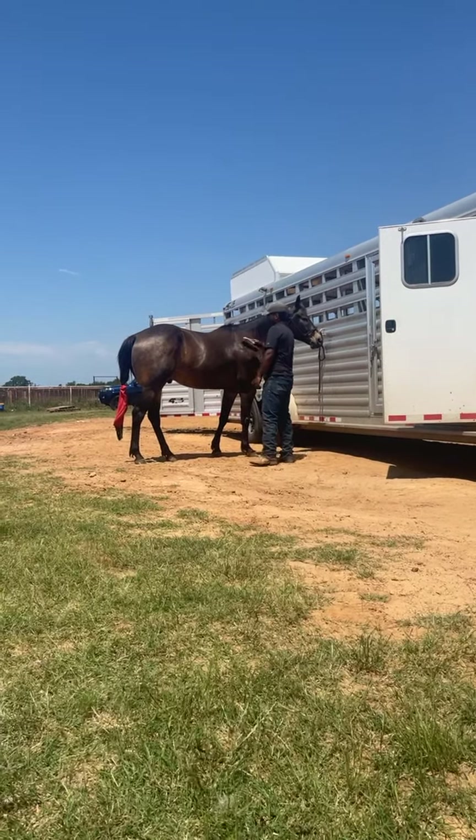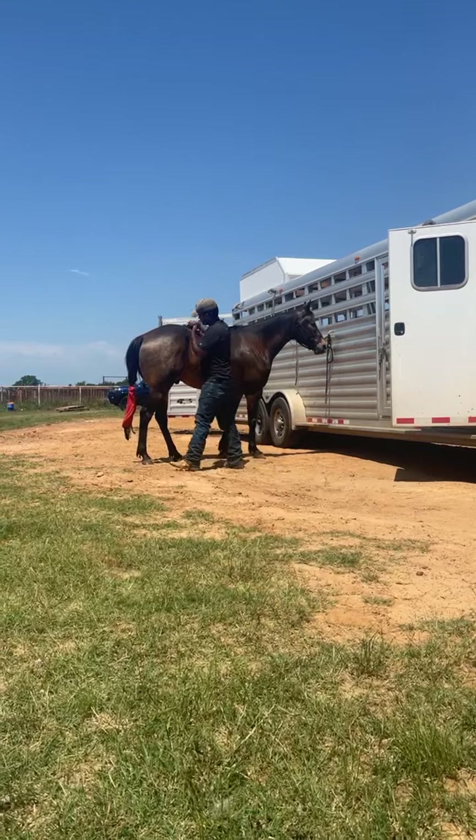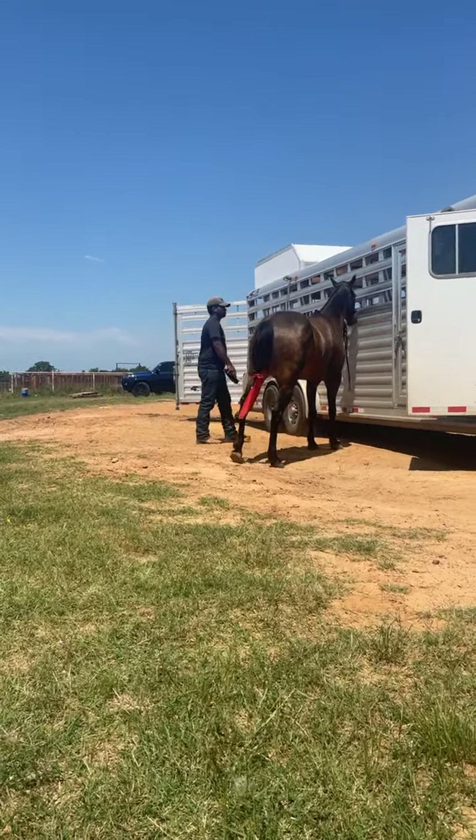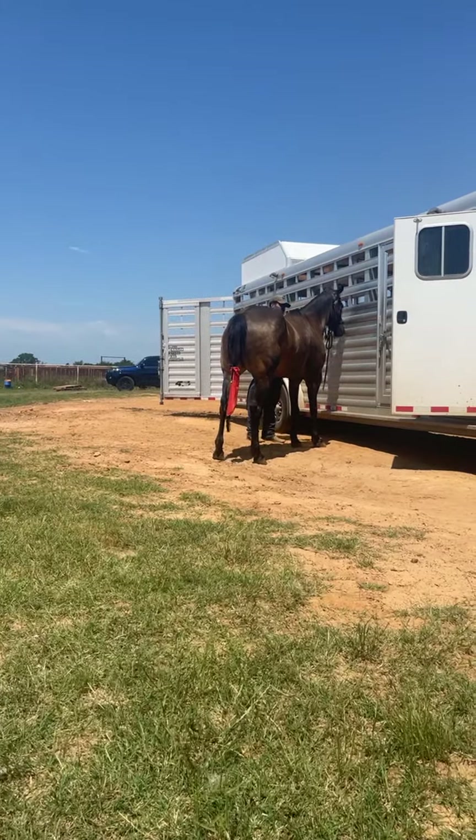He's a very sound horse — his feet are not giving him any trouble. It was just that he had been turned out for a while, and because of that he had some cracks in his hooves, but they are definitely better.